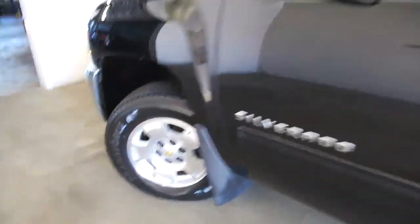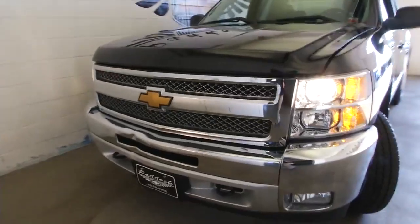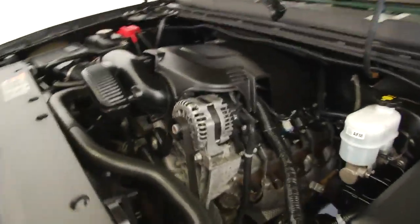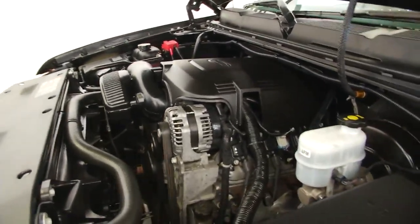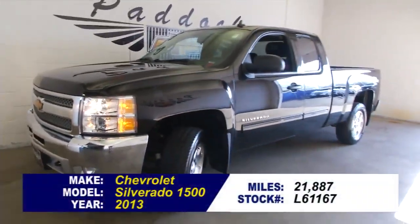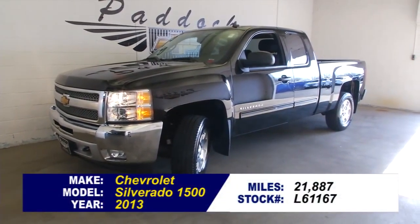This Silverado is loaded, folks. OnStar is available with a subscription. Get the longest lasting pickup on the road — Silverado. It's a one owner Silverado, folks. Don't miss your chance. Give us a call at 876-0945.